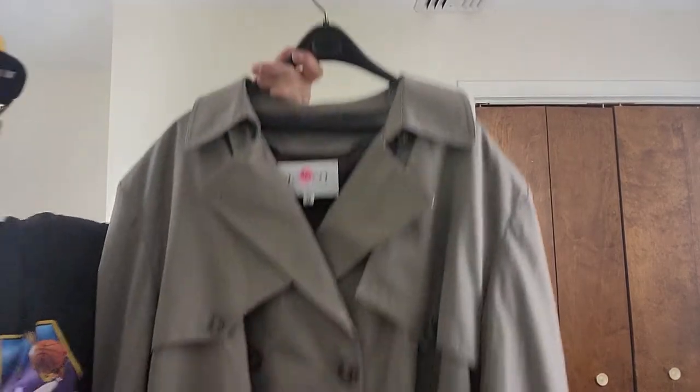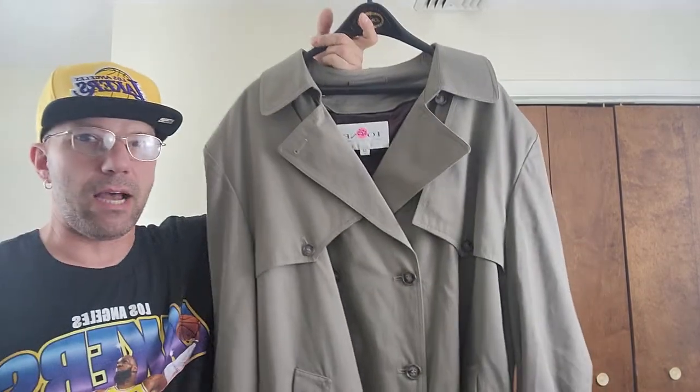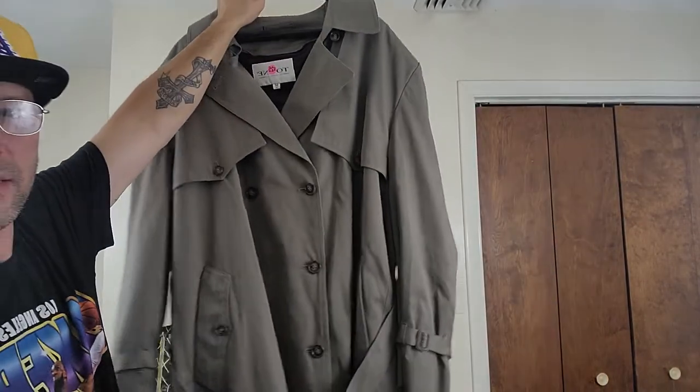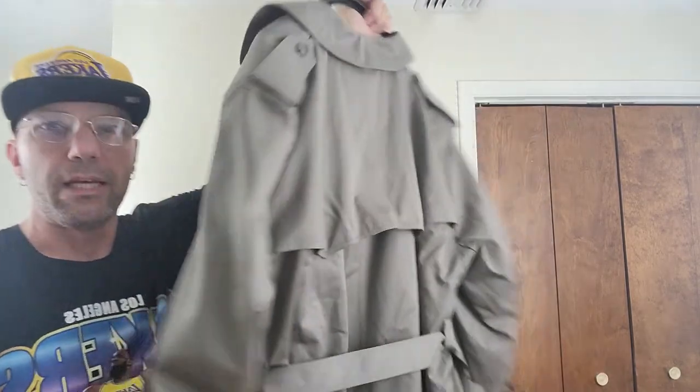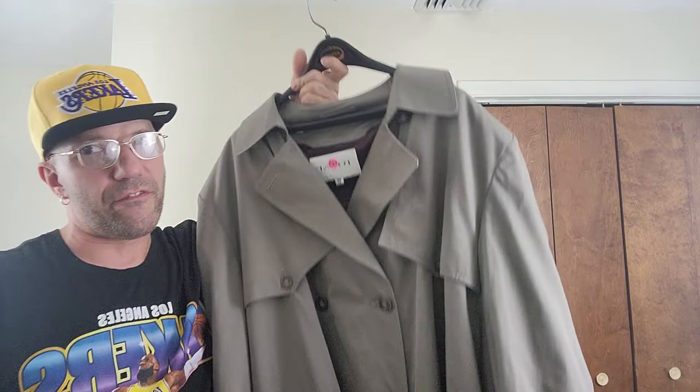Alright, here we go. I actually have a couple items over here, I'm going to grab them real quick. So we did go to this one yard sale and it was an older gentleman — he was retired and had a bunch of stuff. He wanted $25 for this. This is made by Town and Country. Anytime I see these raincoats that kind of look like Burberry, they always do very well. This is in really good condition and it's a size 50.